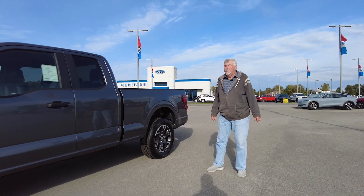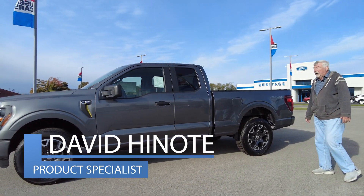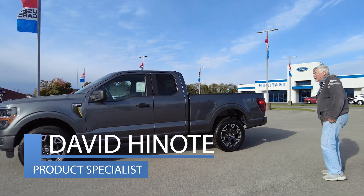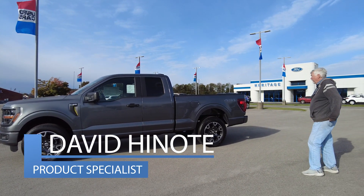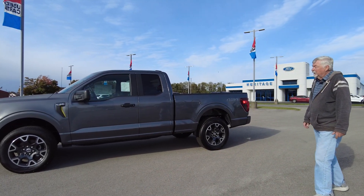Hello, welcome to Heritage Ford here in Cordon, Indiana. My name is David Hino. Today I want to spotlight one of our 2024 F-150 Super Cab. It is an STX trim line.